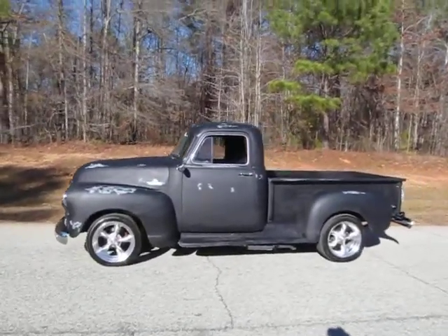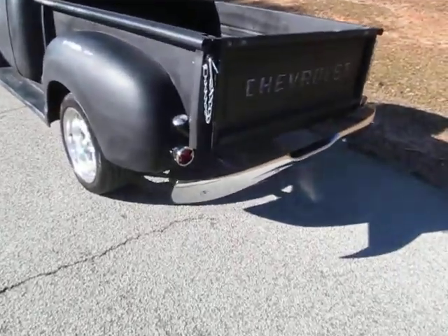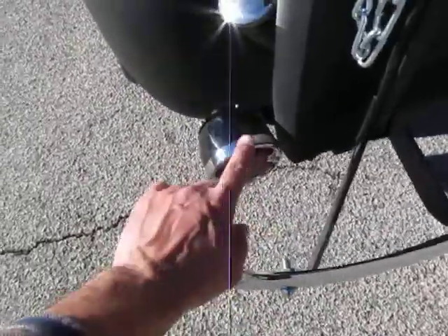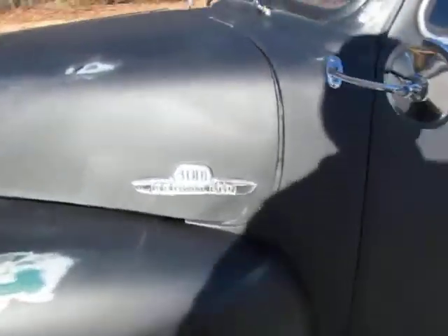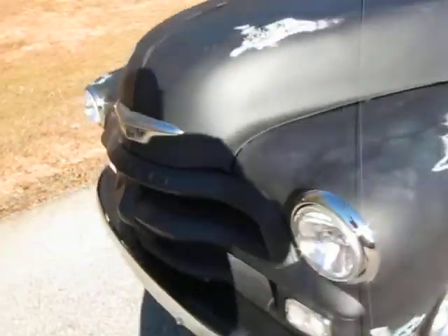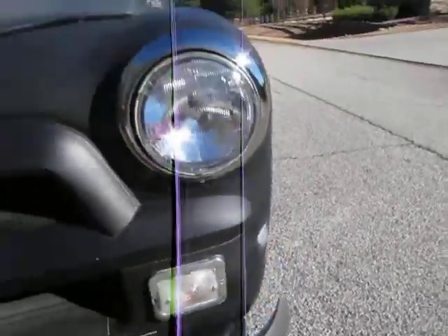Man, what a sweet looking truck — body is super straight on it. Nice 18-inch wheels, brand new tires. Almost every single thing that's chrome is brand new except for the gas cap and one other thing. New bumper, chrome bumper, new chrome-ringed brake lights and tail lights, new chrome chains, new aluminum wheels.